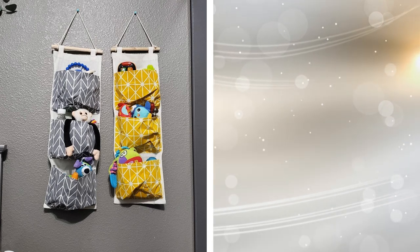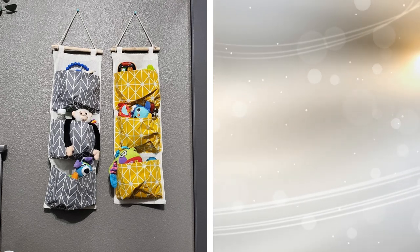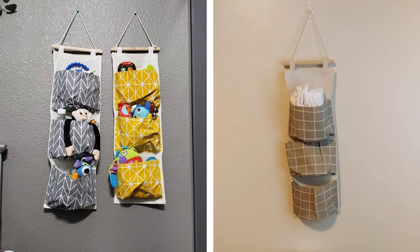2. When it comes to storage, you can't forget about an important space: your walls. There are plenty of cute options out there to create a unique look that isn't your usual floating shelf. So many people miss valuable storage opportunities because they only use their walls for hanging photos or artwork. Put those walls to work instead.